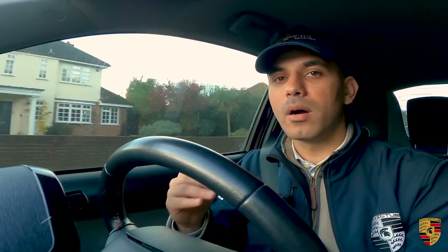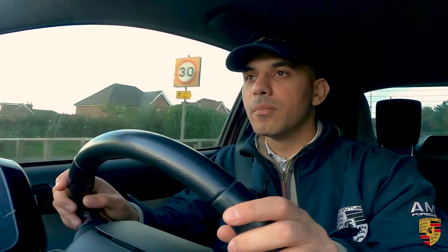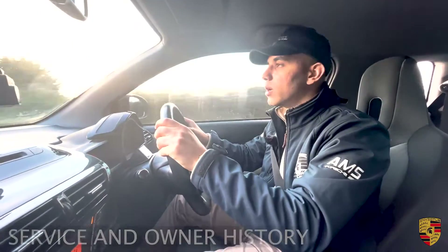That brings me to the point of the past two owners of this vehicle being my aunt and my mum. My mum actually has arthritis, so she finds it very difficult maneuvering a heavy steering — and this Toyota iQ was absolutely perfect for her.